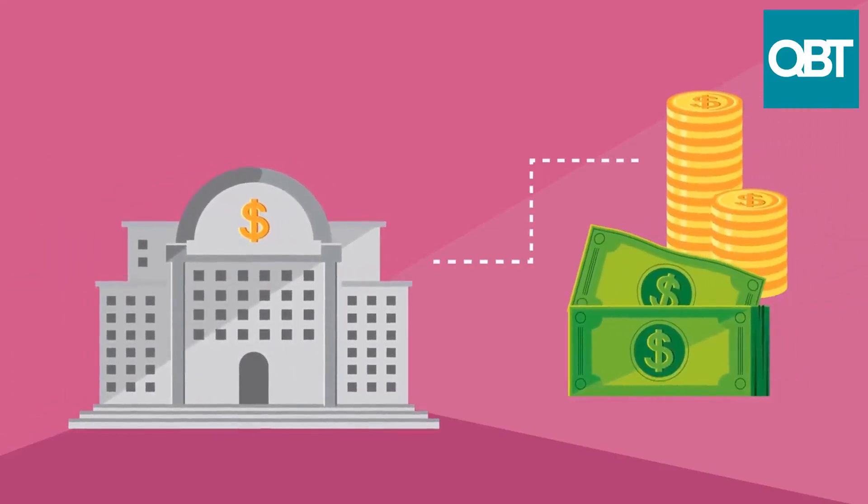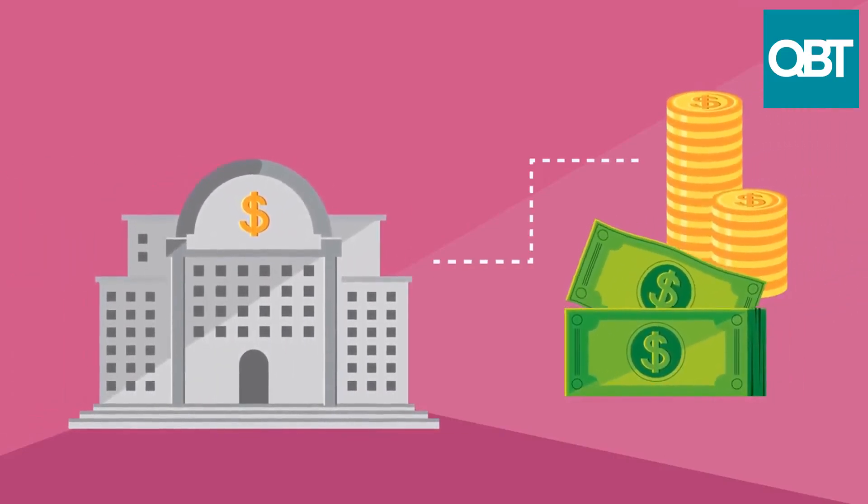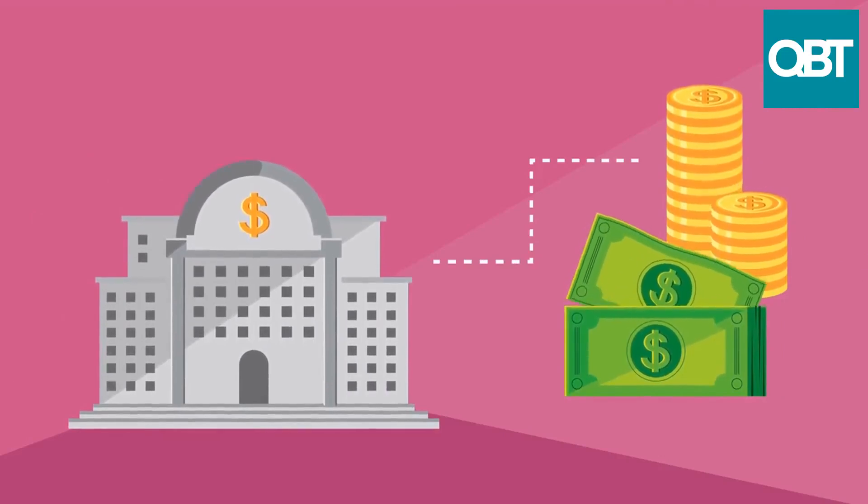Getting a bank loan to start a business can be a bit challenging, but here are some steps that you can follow to increase your chances of success.